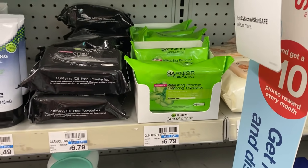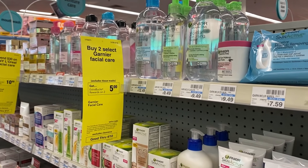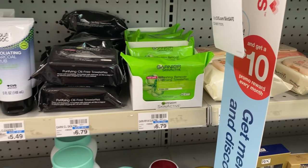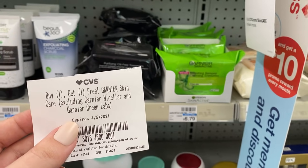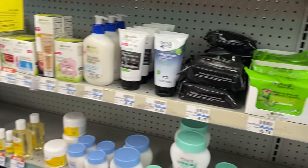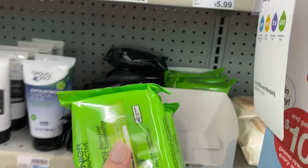Next we're going to grab two of the Garnier makeup remover wipes, priced at $6.79 each, and they're buy two get back a $5 ExtraBuck. I also have a buy-one-get-one-free CRT, so that leaves us to pay $6.79 for both. We get back the $5 ExtraBuck, making it $1.79 for both or just 89 cents each.